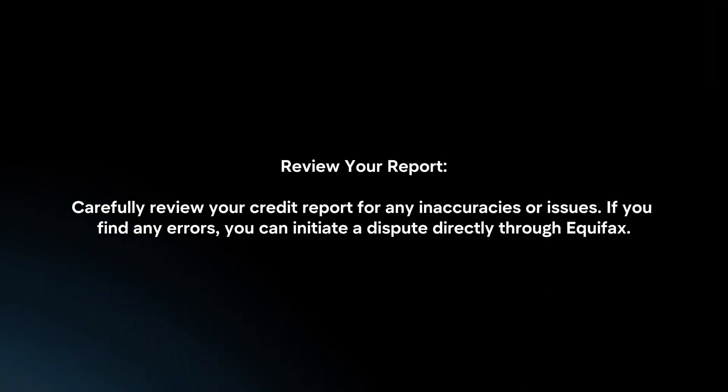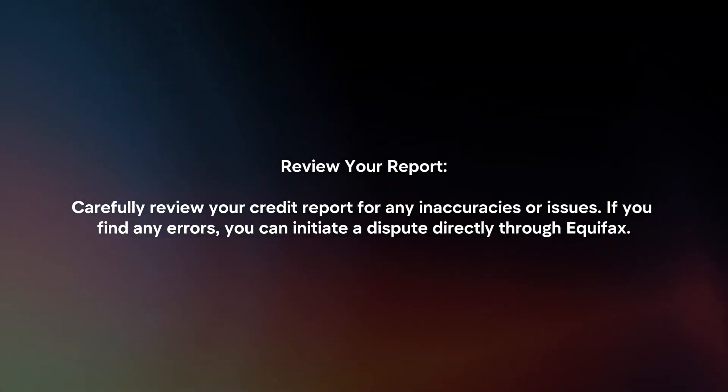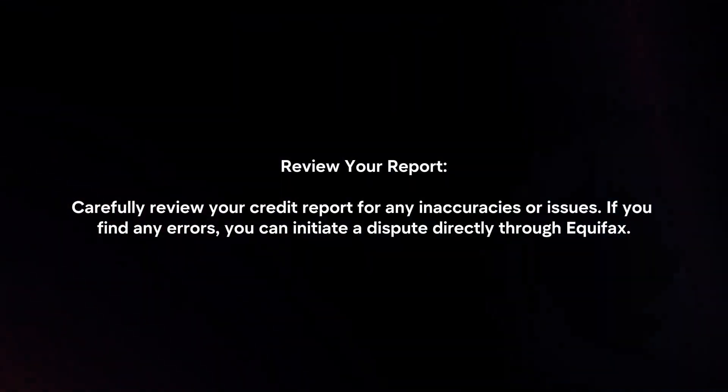Review your report. Carefully review your credit report for any inaccuracies or issues. If you find any errors, you can initiate a dispute directly through Equifax.